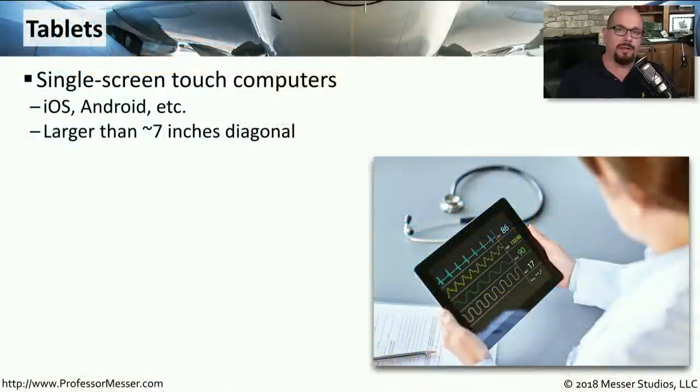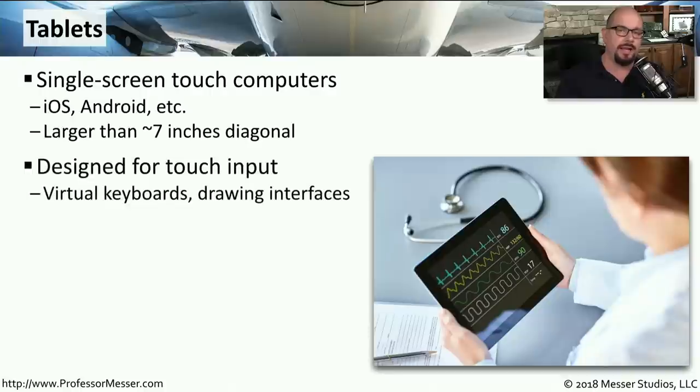Tablets are one of the most popular categories of mobile devices today. They're usually running an operating system such as iOS or Android, and they're usually about seven inches diagonal or larger. We're using touchscreen access on these devices — you can see they don't have a keyboard, and there's no mouse associated with this.